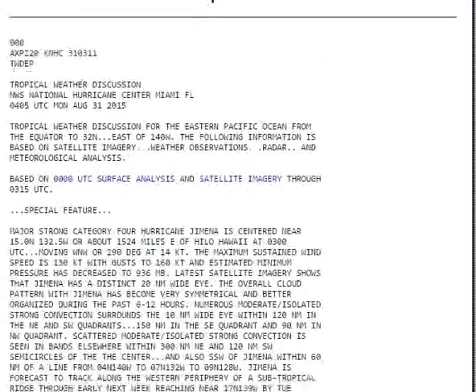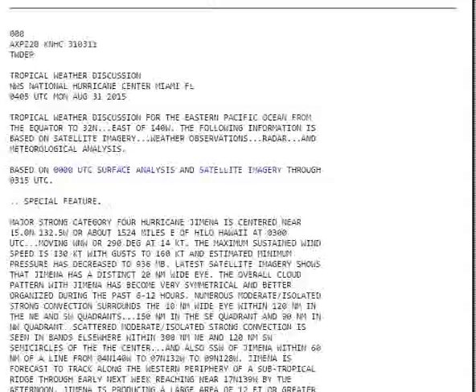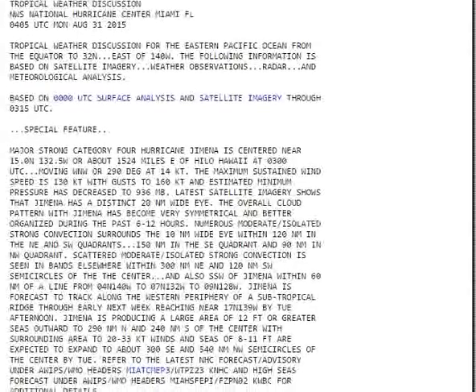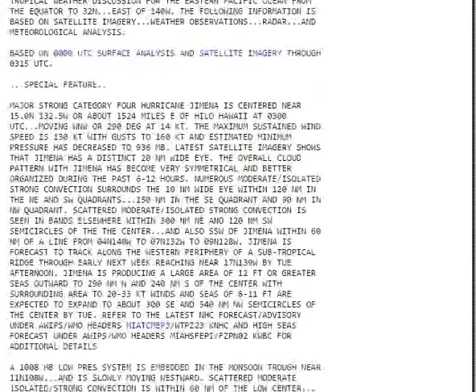Special feature: major storm, Category 4 — Hurricane Jemina. Gusts up to 160 miles per hour. Estimated minimum pressure has decreased to 936 millibars. It has a distinct 20-mile-wide eye. The overall cloud pattern within Jemina has become very symmetrical and better organized over the past 6 to 12 hours. Scattered to moderate isolated strong convection is seen in bands within 300 miles.